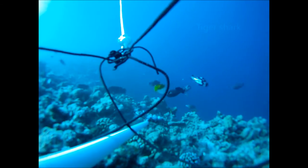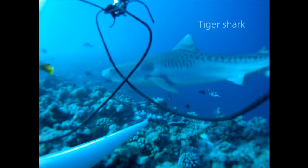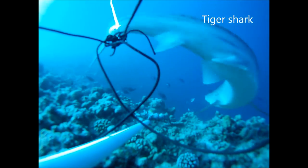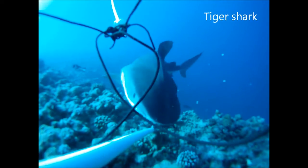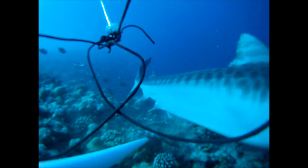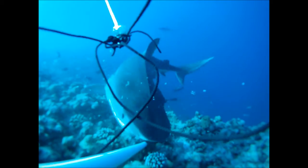One of the species we had been dearly hoping to find and track using satellite tags was the elusive tiger shark. Yet we were fortunate enough to find several, including this individual that took a liking to the camera trap. There used to be a fishery in the Maldives specifically targeting tiger sharks, but now with the fishing and export of sharks banned in the Maldives, it is hoped that their populations, along with others, will begin to recover.